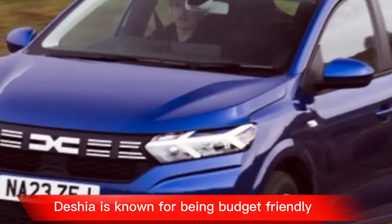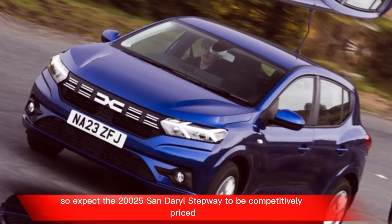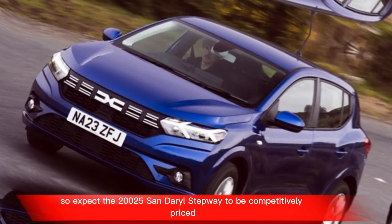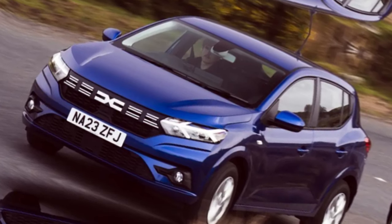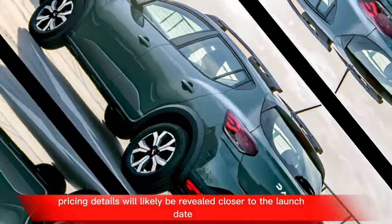Dacia is known for being budget-friendly, so expect the 2025 Sandero Stepway to be competitively priced. Specific pricing details will likely be revealed closer to the launch date.